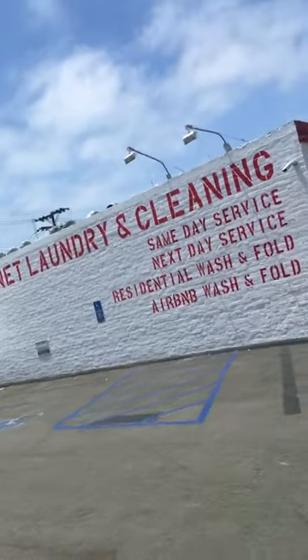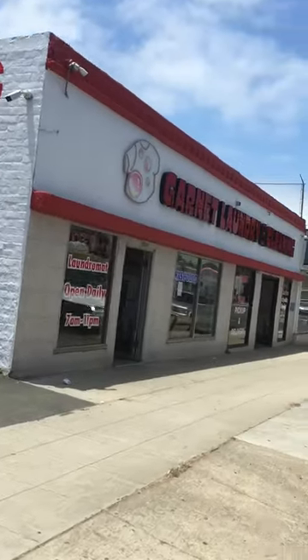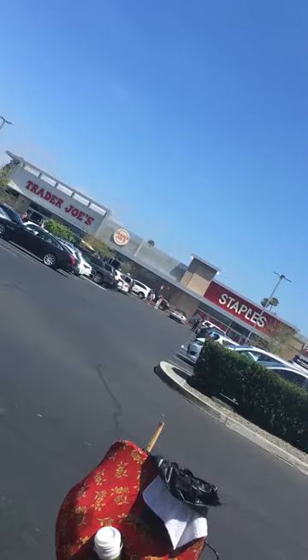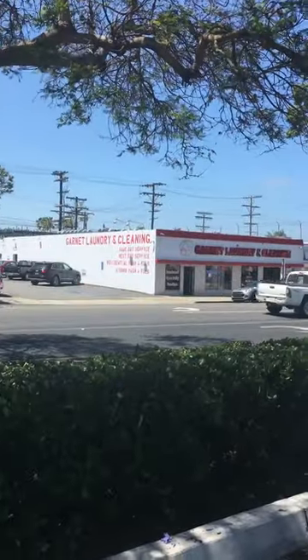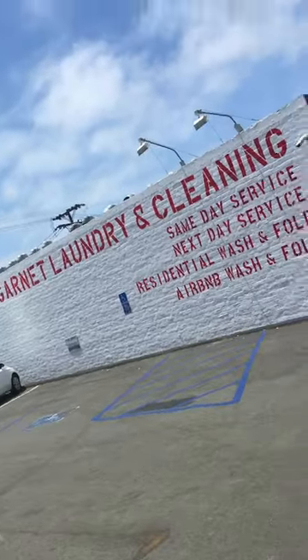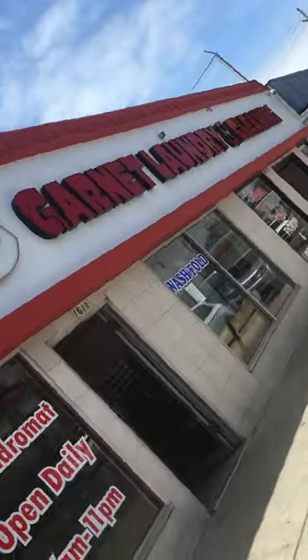A lot of laundry at Garnett Laundry and Cleaning, where they have all that stuff. They love the color red, apparently. Just follow the red — it's across from Trader Joe's. That may be the best laundromat in town.